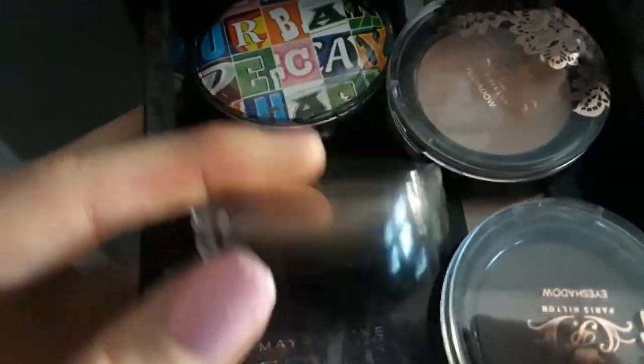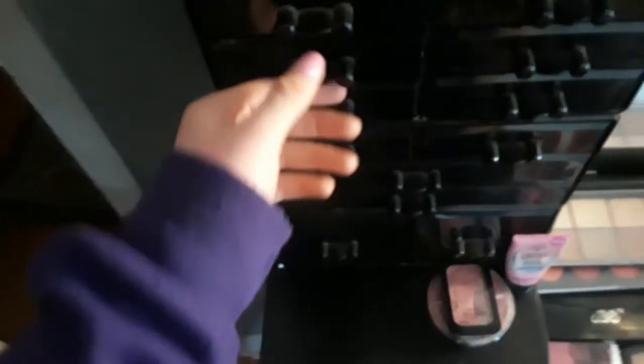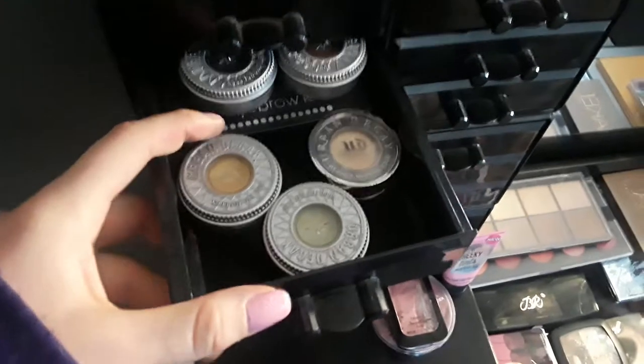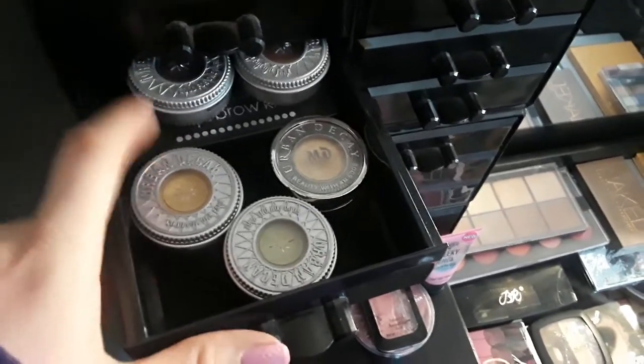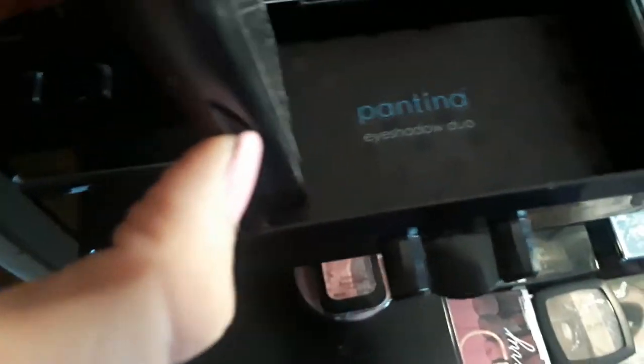Next up in the drawers I have some Parasol eyeshadows, Urban Decay, Maybelline, LA Colors, more Maybelline, L'Oreal, Beauty Benefits, Wet N Wild, Shanty Cosmetics, then Urban Decay, a dark brown eyebrow kit from Broadway Colors, some Urban Decay singles, Beauty Control Color, and Pantina LA Colors.